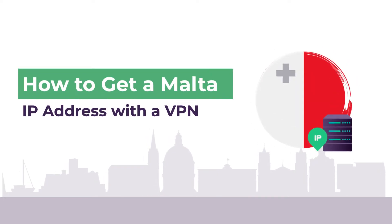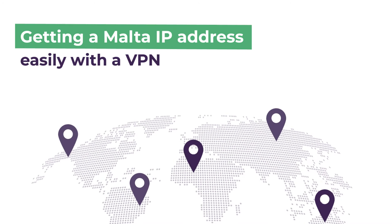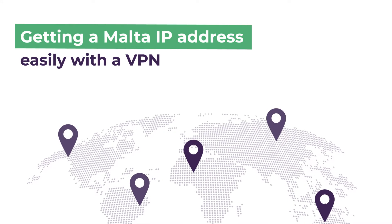Do you want to get a Malta IP address for your online needs? With a premium VPN, you can change your real IP address and location to Malta.